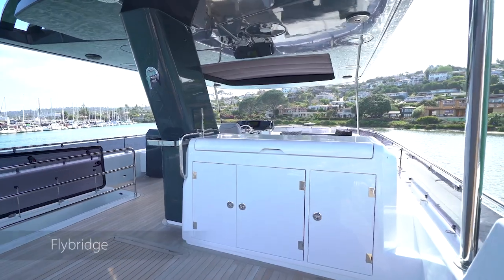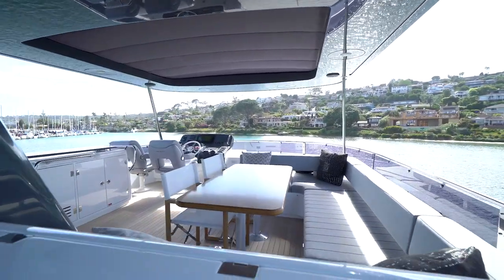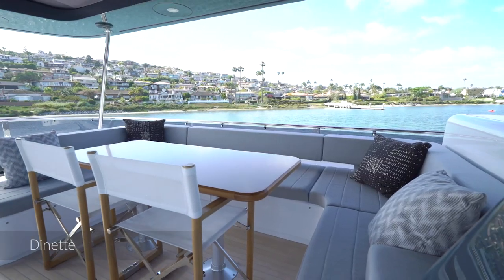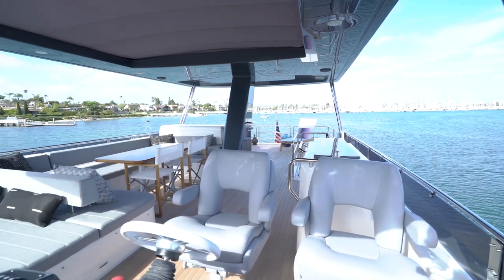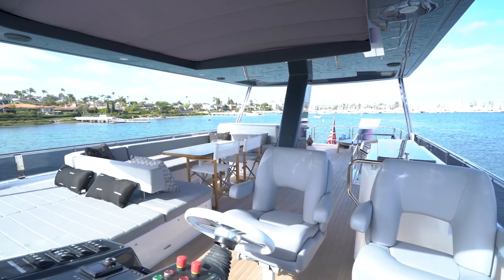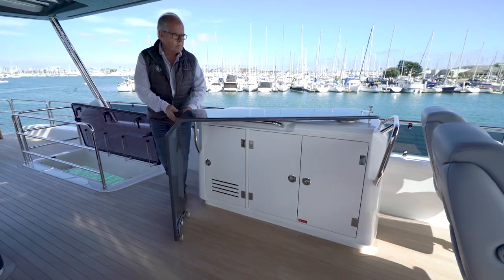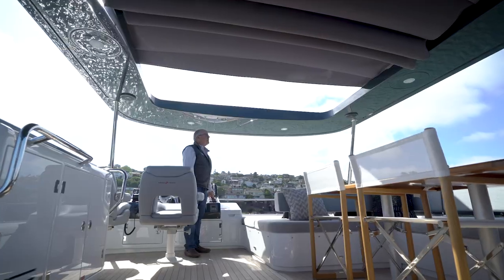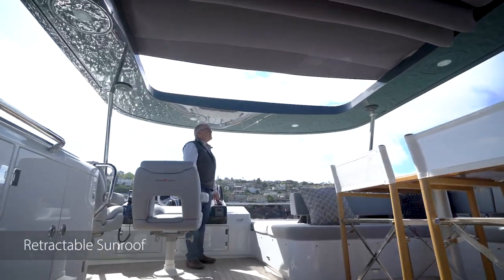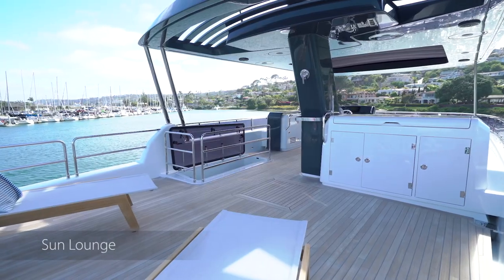Moving on to the impressive flybridge — the largest in its class and just as beautiful as it is spacious. This space offers a large seating area for dinner, a sun lounging area forward, and side-by-side seats at the helm with all the controls for operating the boat with twin displays. It's got an ingenious bar and barbecue area, a retractable sunroof, even an outdoor waterfall shower and sun lounge complete with chaise lounges.